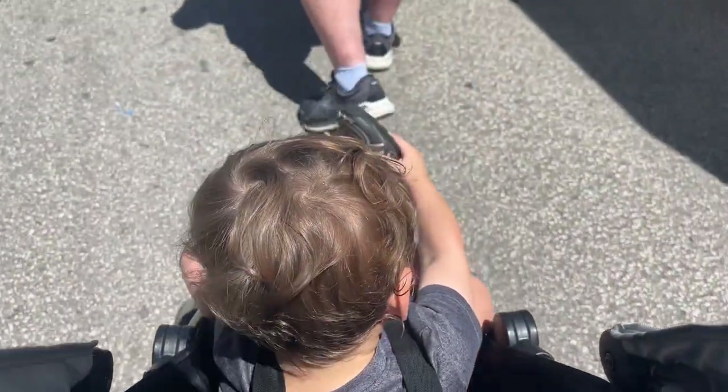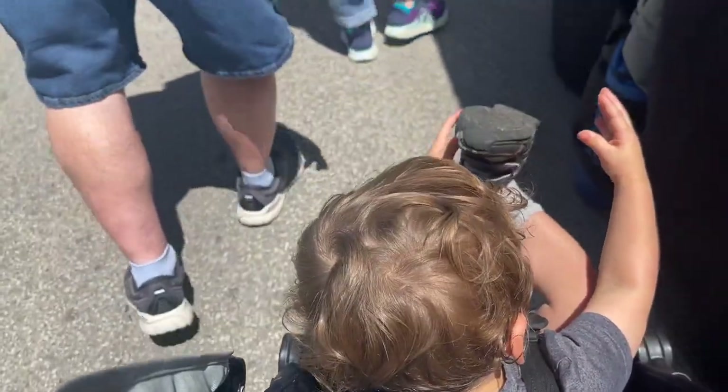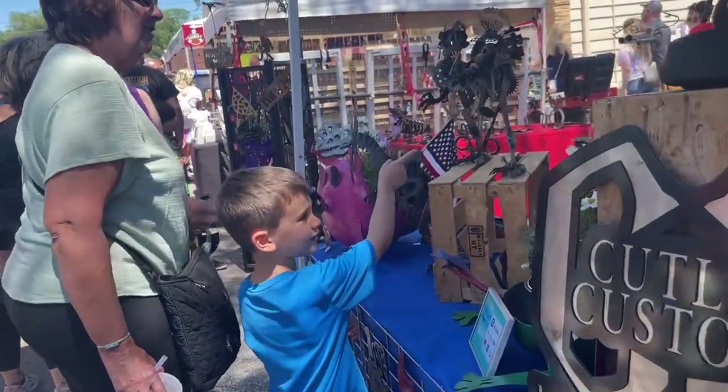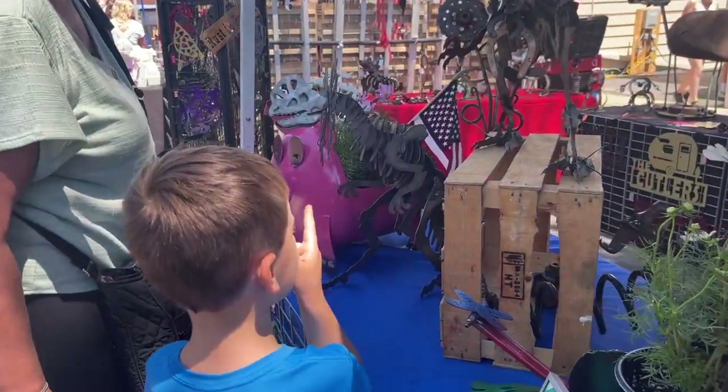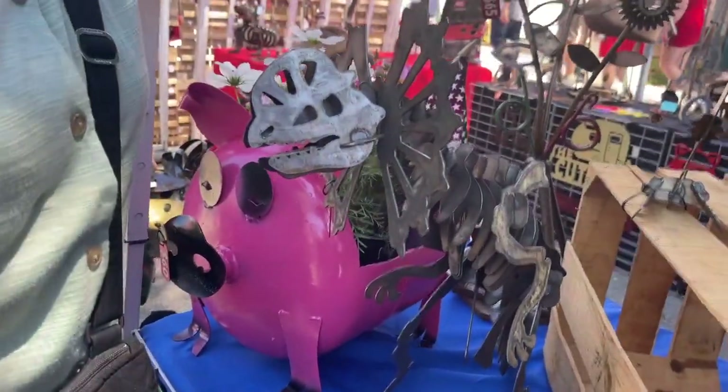Oh my God. What is that, Griffy? What is that? You like the lapisaurus right there?